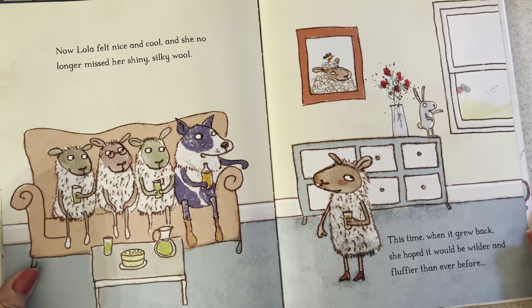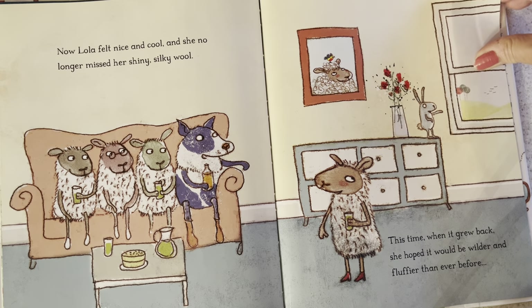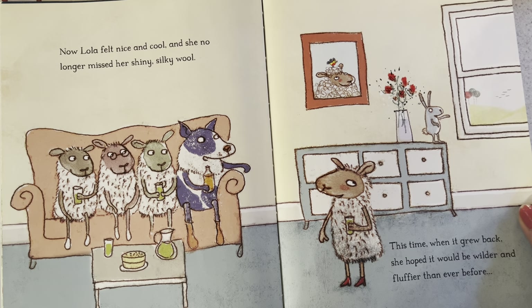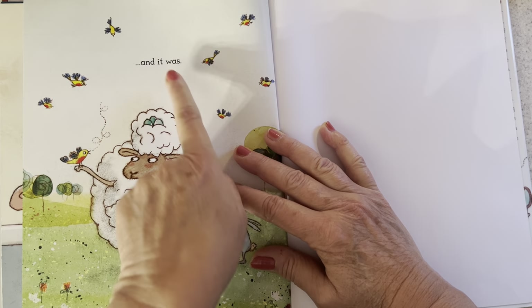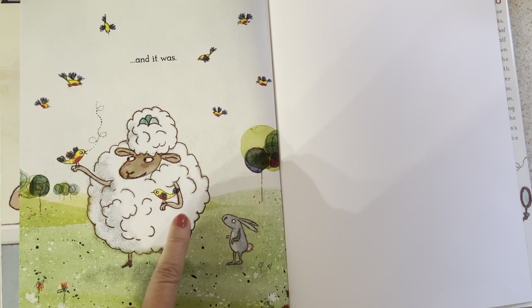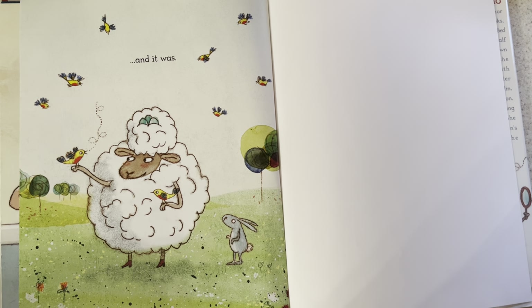Now Lola felt nice and cool, and she no longer missed her shiny silky wool. This time when it grew back, she hoped it would be wilder and fluffier than ever before. Why do you think she is happy this time for it to be wilder and fluffier? She wanted more chicks, more birds to hatch in her woolly coat. And it was! This time she has one, two, three, four, five, six, seven, eight, nine birds. She's got quite a family there now.